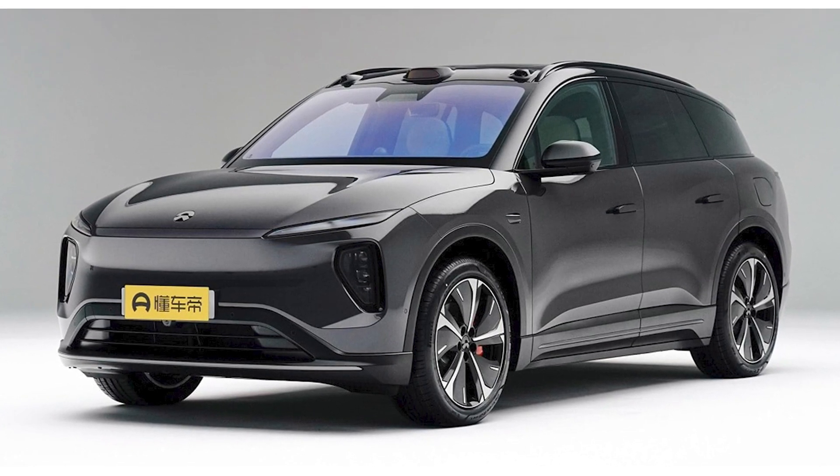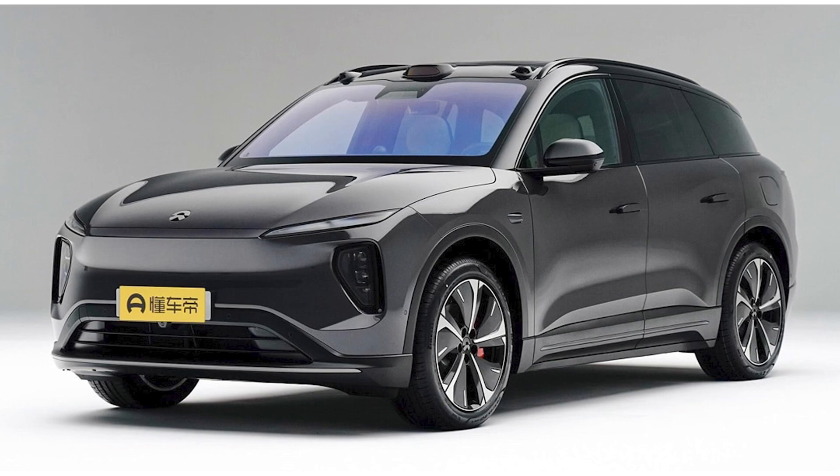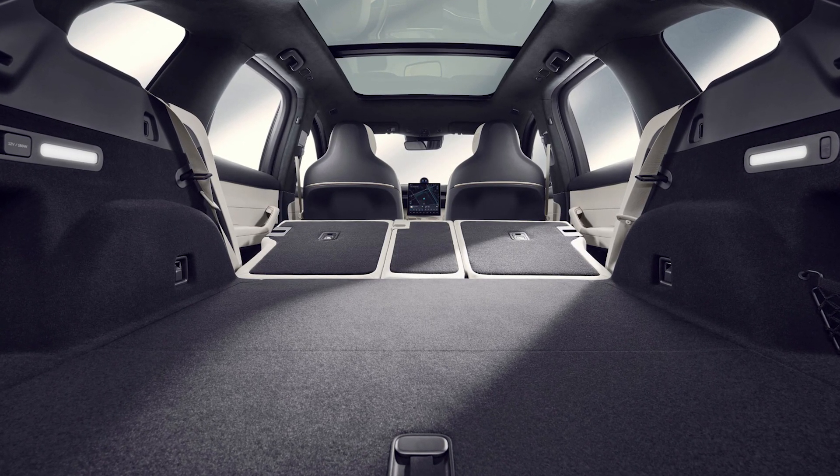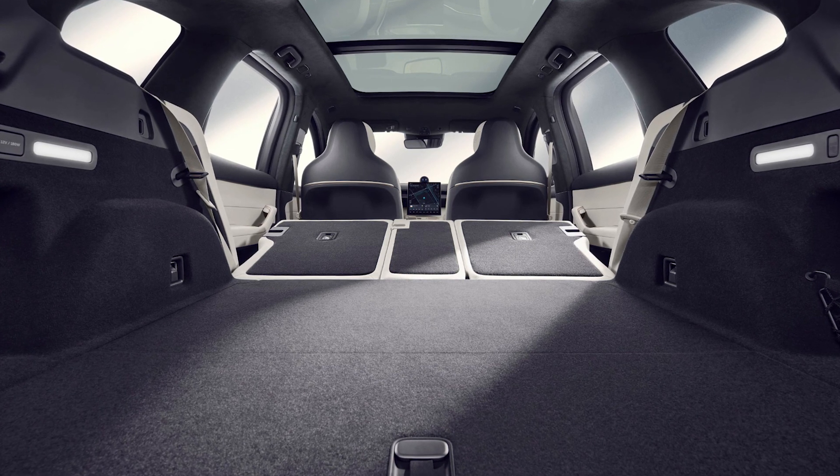The car comes with three LiDARs on the roof that ensure stable autonomous driving and emergency braking. I mean, if you need to stop suddenly, this car's got your back — or should I say, your bumper.